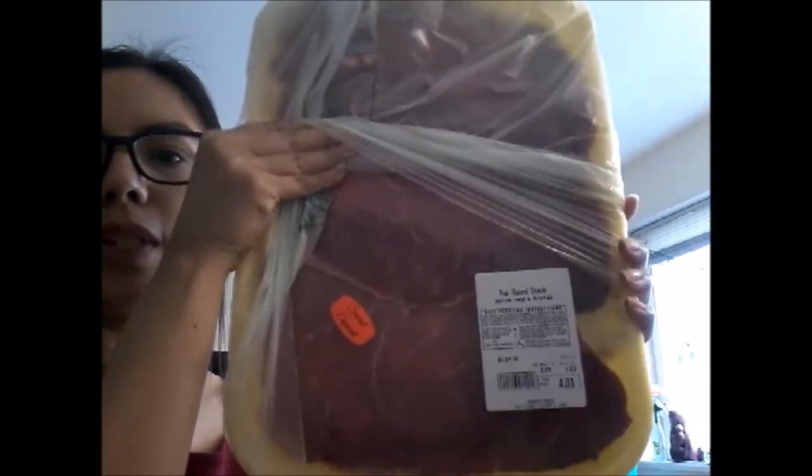We got some top round steak — it was on special at $3.89 a pound. This is just one pound of meat. By the way, I lost my grocery list in the store so we totally lost control.